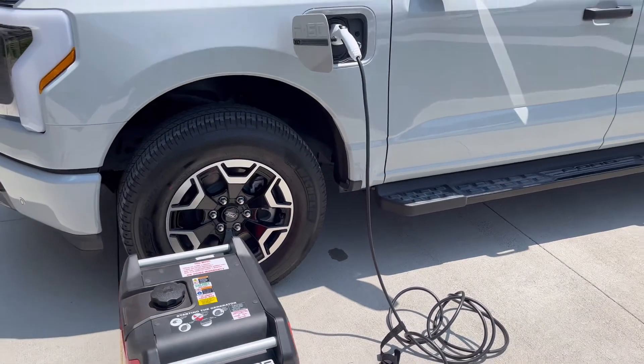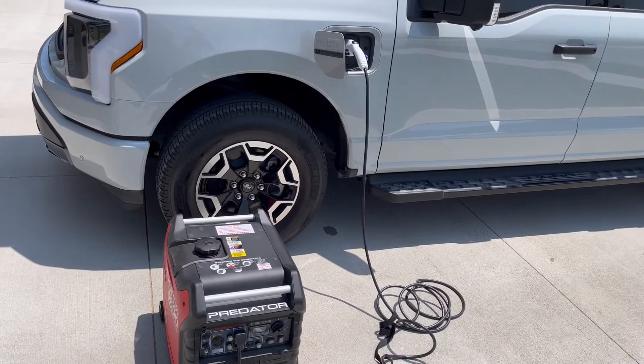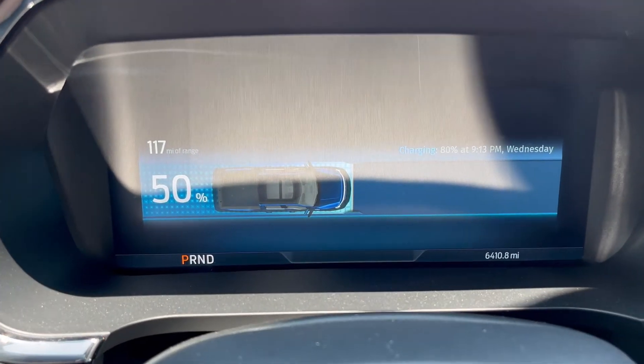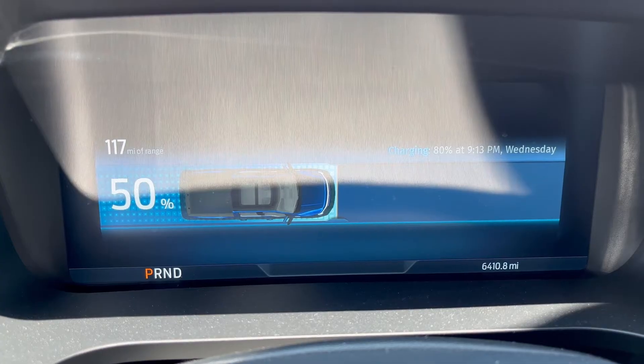We're going to fire this up and see how long it takes to go from 50% to 80%. So the generator's running, and getting in the truck, you can see it's at 50% now, and to get it charged to 80%, it'll be complete at 9:13 p.m. Wednesday.